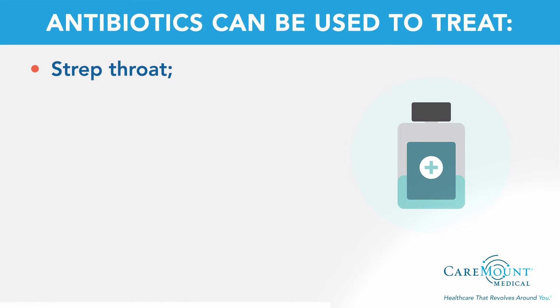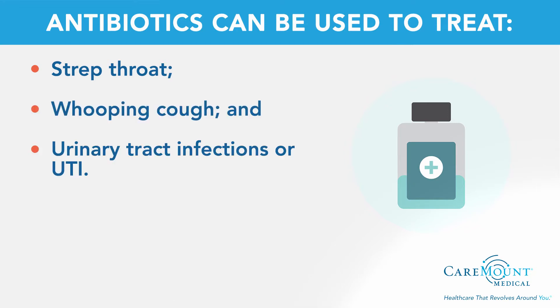If you have any of the following conditions caused by a bacterial infection, antibiotics can be used for treatment: strep throat, whooping cough, and urinary tract infections, or UTI. Antibiotics can sometimes be used for treatment of a sinus infection and middle ear infection, although most sinus infections are viral and clear within 7 to 10 days.